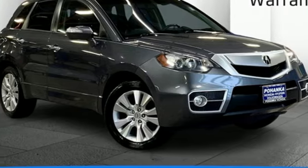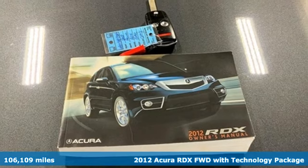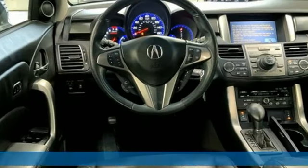Here's a 2012 Acura RDX. Luxury, performance, Acura. It boasts an impressive list of features like these.